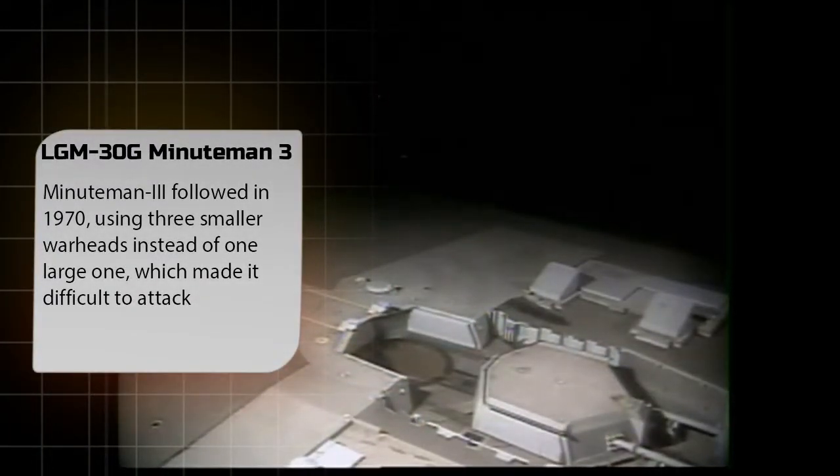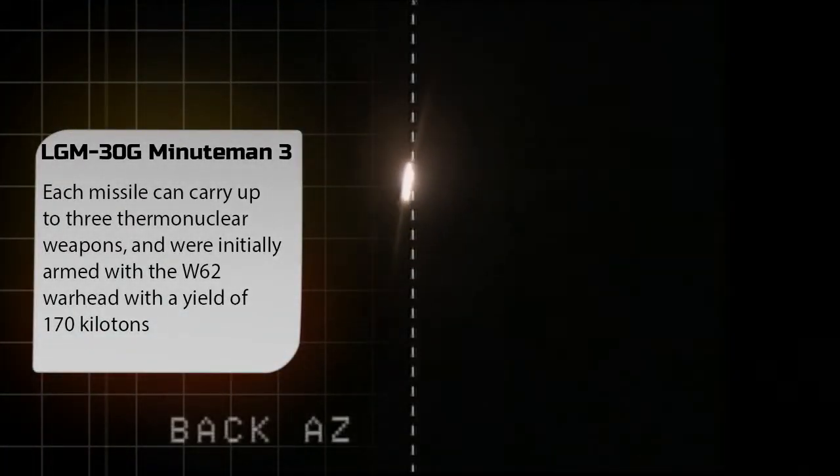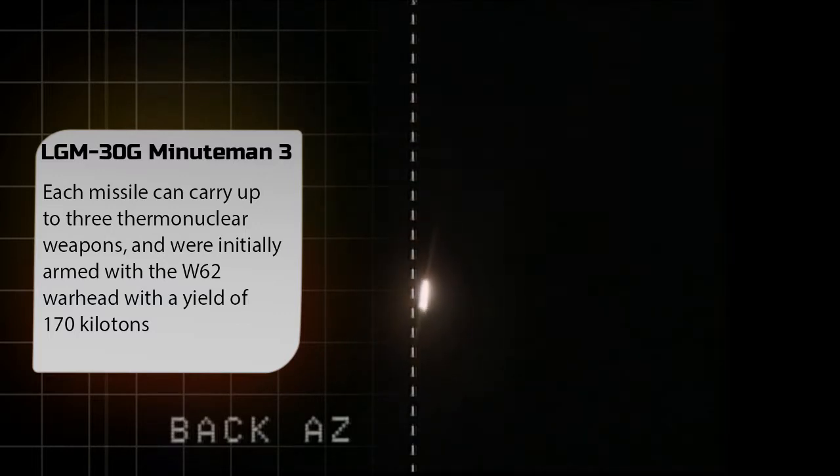Minuteman III followed in 1970, using three smaller warheads instead of one large one, which made it difficult to intercept because ABMs would have to hit all three widely separated warheads to be effective. Minuteman III was the first multiple independently targetable reentry vehicle, or MIRV, ICBM to be deployed. Each missile can carry up to three thermonuclear weapons, and were initially armed with the W-62 warhead with a yield of 170 kilotons.